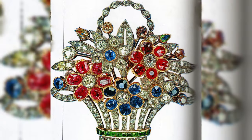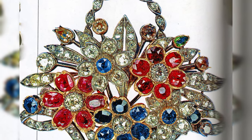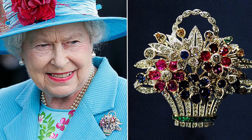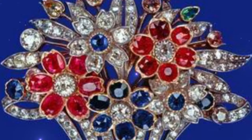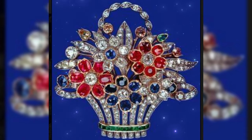Flower basket brooch. Four years later, in the autumn of 1948, her parents presented Elizabeth with another brooch. A pleasant occasion for this was the birth of her firstborn son and their grandson, Prince Charles. For their daughter, the royal couple chose a brooch in the form of a flower basket made of multicolored precious stones — diamonds, sapphires, emeralds, and rubies. Which of the brooches did you like the most?